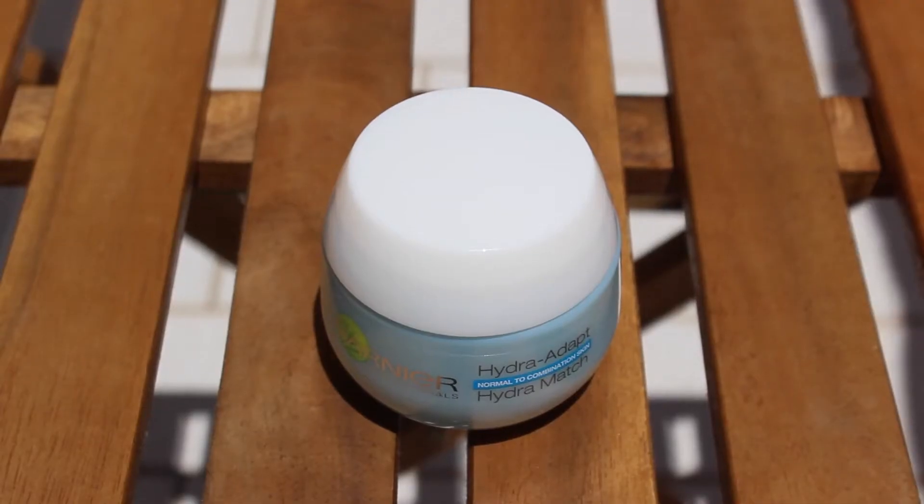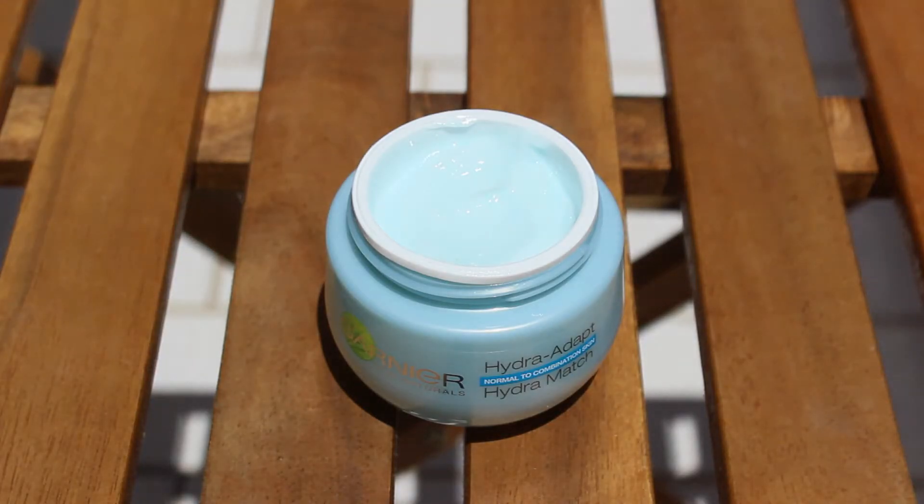I have here this little guy and I love this. This is the Hydra Adapt Hydra Match for normal to combination skin, and this is by Garnier. I love it! It's perfect, it works so well!